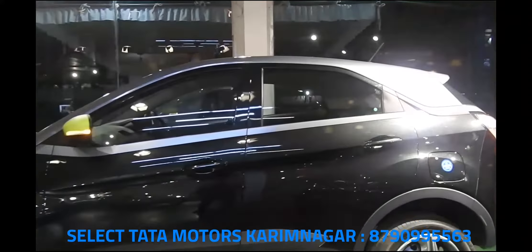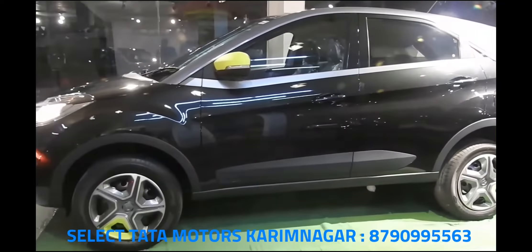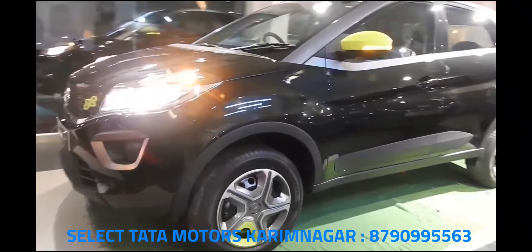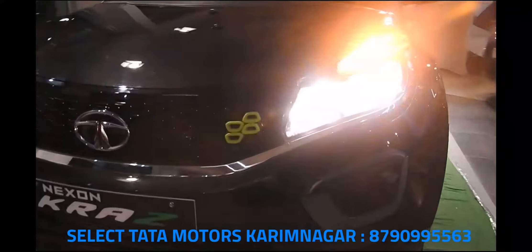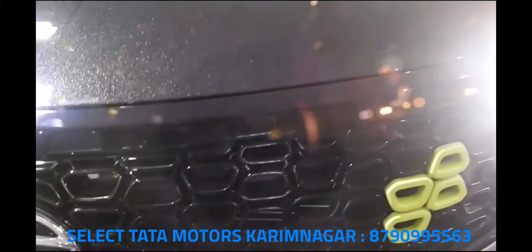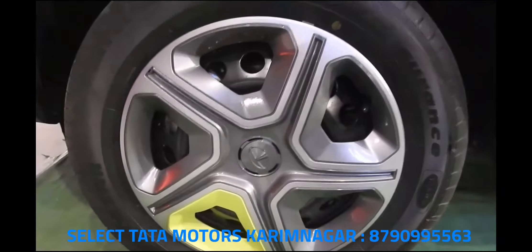Compared to the XM variant, the Nexon Camo is better equipped and adds four speakers, an infotainment system by Harman with Bluetooth compatibility, steering-mounted audio controls, electrically adjustable wing mirrors, and reverse parking sensors. Additionally, the Camo Plus gets roof rails, power-folding wing mirrors, a cooled and illuminated glovebox, and an automatic climate control system with rear AC vents.